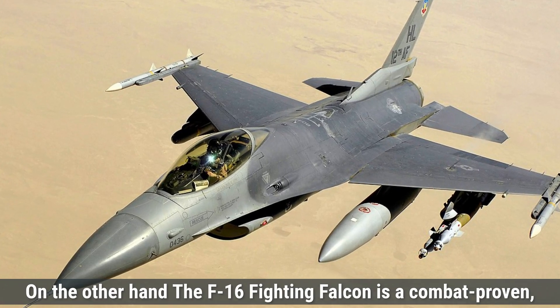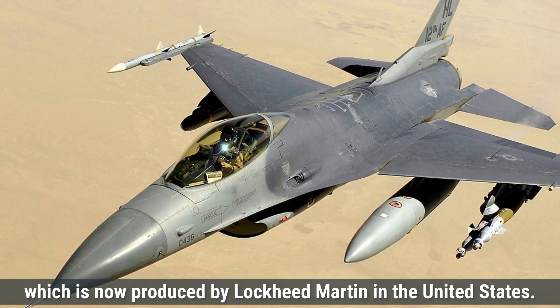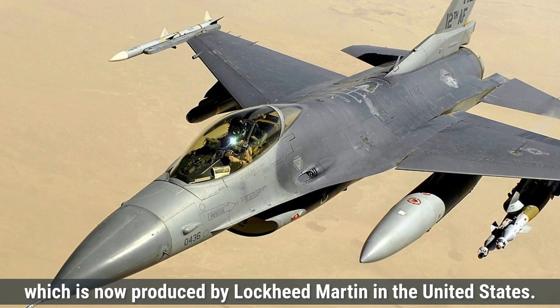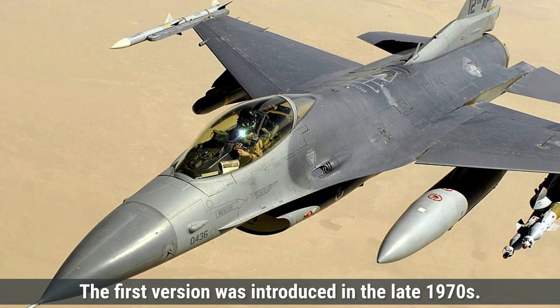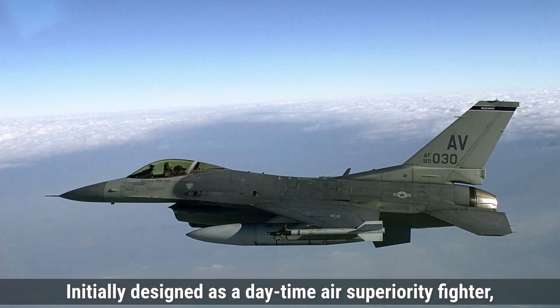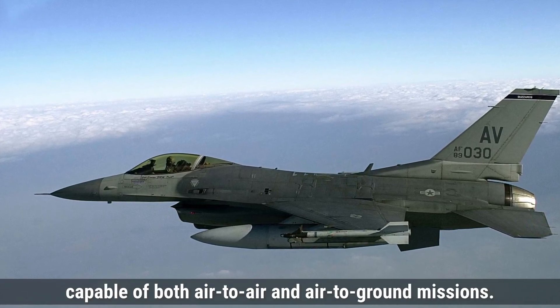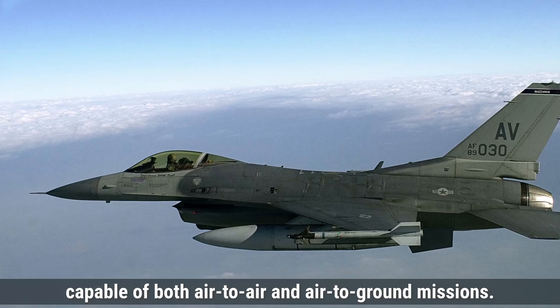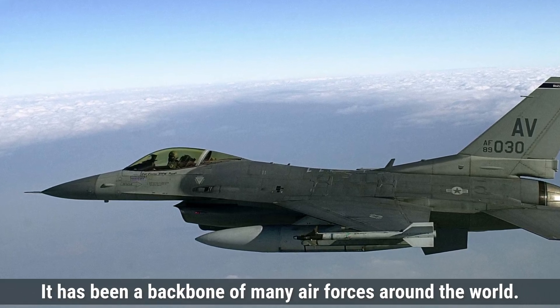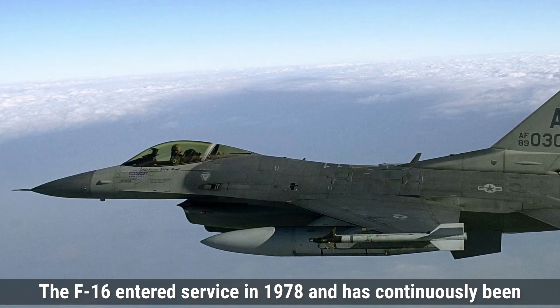The F-16 Fighting Falcon is a combat-proven single-engine jet created by General Dynamics, which is now produced by Lockheed Martin in the United States. The first version was introduced in the late 1970s. Initially designed as a daytime air superiority fighter, it quickly evolved into a multi-role aircraft capable of both air-to-air and air-to-ground missions. It has been a backbone of many air forces around the world, entering service in 1978 and continuously being upgraded.